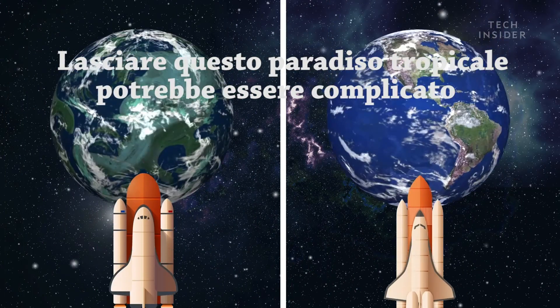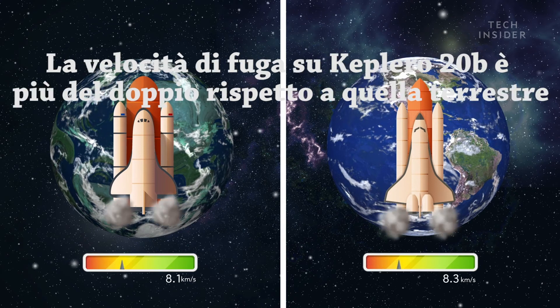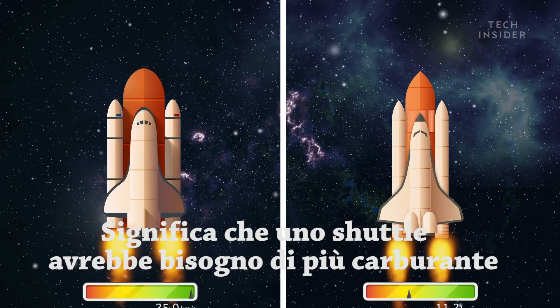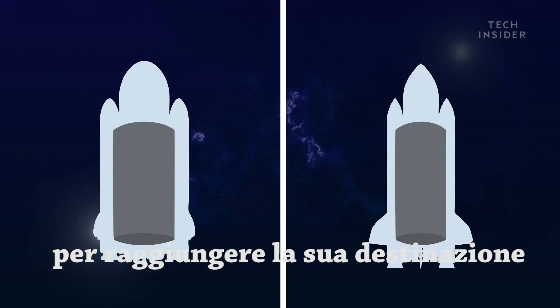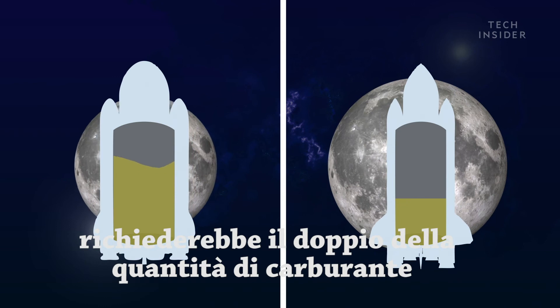Leaving this tropical paradise would be extremely difficult. The escape velocity on Kepler-20b is more than double compared to Earth's, which means either rockets would need more fuel to reach their destinations — for example, a mission similar to the Apollo moon landing would require twice the amount of fuel.